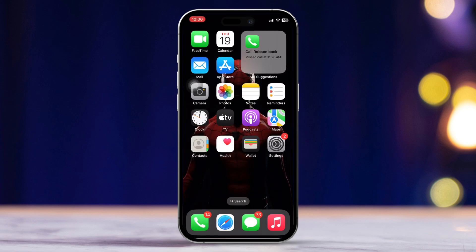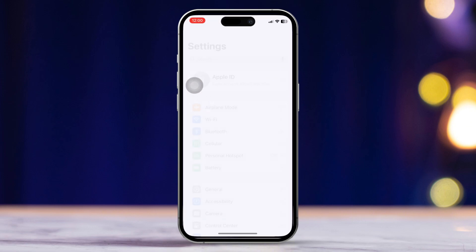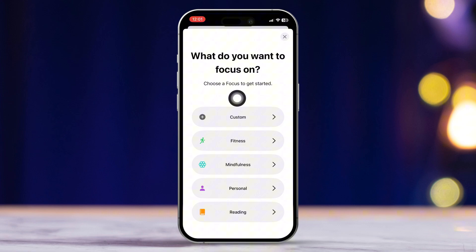Solution 1: Block spam calls with Focus Mode. First, open the Settings app on your iPhone. Scroll down until you find Focus. Tap the plus icon to create a new focus mode. Choose Custom from the options.